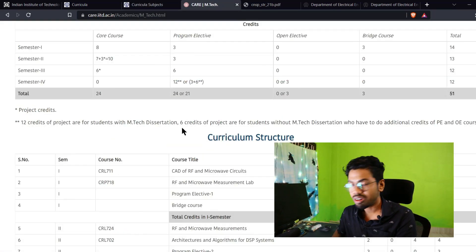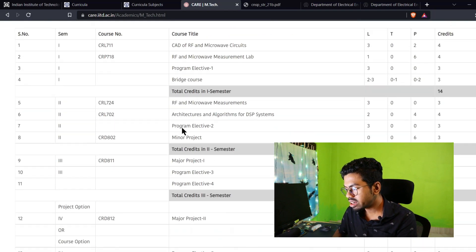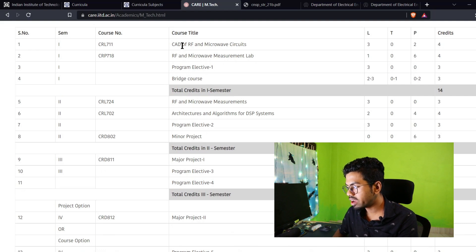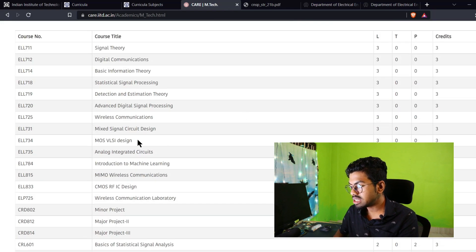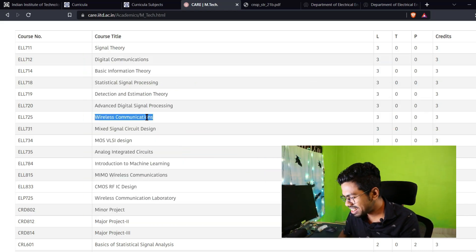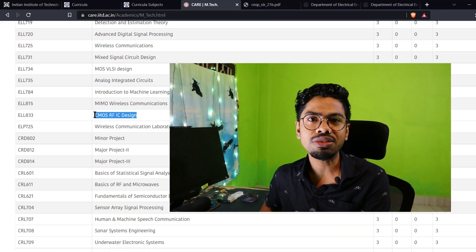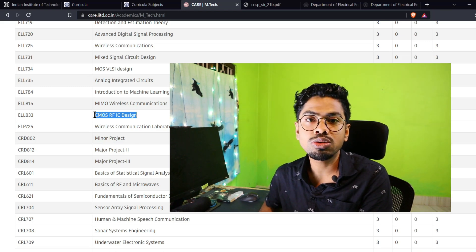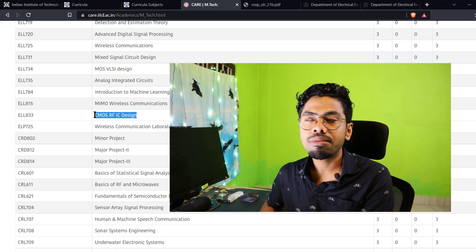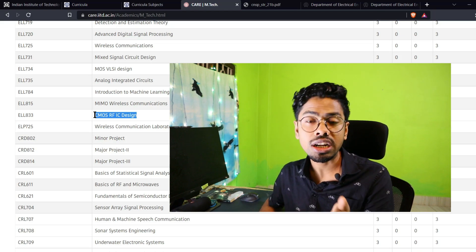This is my branch from IIT Delhi — RFDT. Here also you can see the course structure: we have RF and Microwave circuits as core. But in the elective part, you can see MOS VLSI, Mixed Signal Circuit Design, Wireless Communication, and CMOS RFIC Design. RFIC is the future — for 5G and 6G circuits. How could you design circuits for 5G and 6G without knowing RFIC? LNA, oscillator, mixer, power amplifier — these are all burning topics today, because this is the form factor of our mobile phone and it will go more and more thin, requiring more efficient designs.